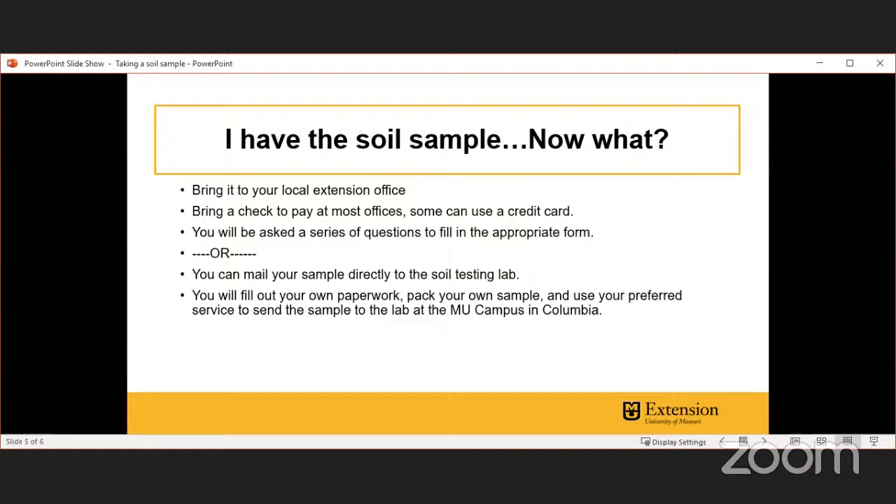Take separate samples for your lawn, garden, and flower beds since different plants are being grown and managed differently. If you have two different soil types intersecting in your yard, sample those separately as they may have different physical properties affecting nutrient-holding capacity. Once you've taken, mixed, and air-dried your soil sample, you can bring two cups into your local extension office along with a check or credit card. You'll fill out the appropriate form — there's a yard garden form, commercial fruit and vegetable form, and commercial horticulture form.